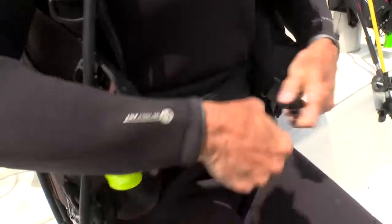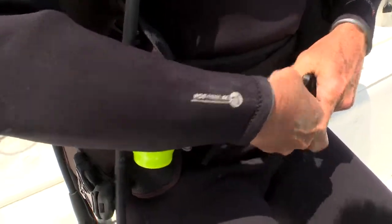The IST Mercury BC has an adjustable cummerbund and harness that lets you get it just the way you want it. It's a full-size jacket BC, but it has very little inherent buoyancy, so you don't have to carry extra weight with it.